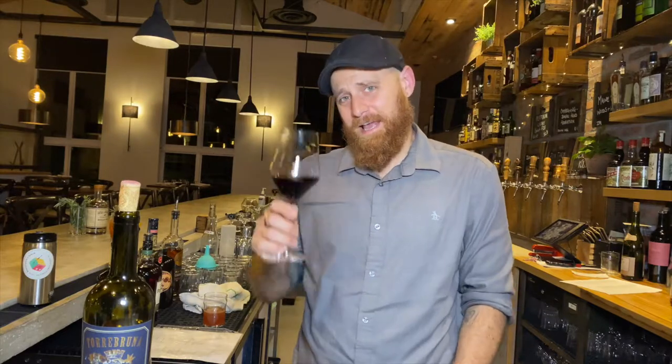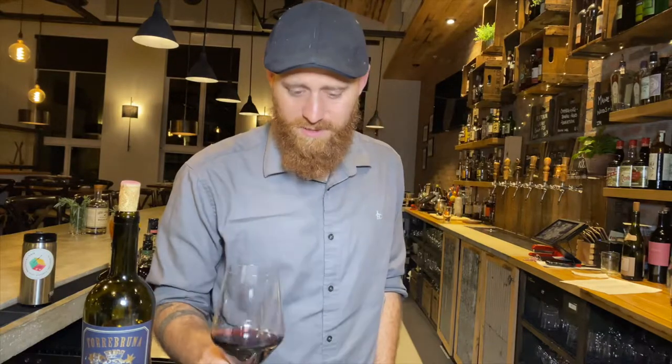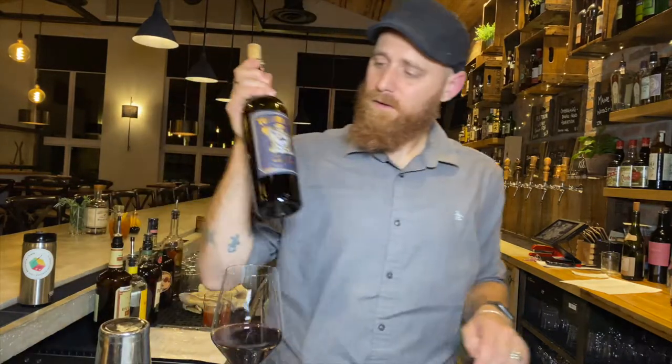Ciao belle, la familia de bim, it's-a me, Teno Tonino. Today, we will be discussing a new wine addition to our happy hour menu.